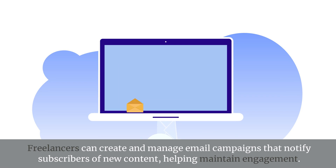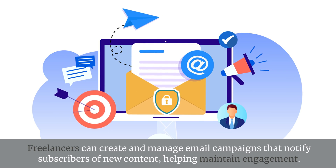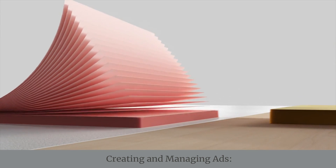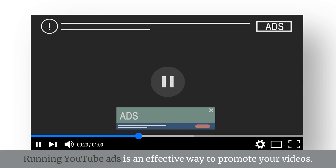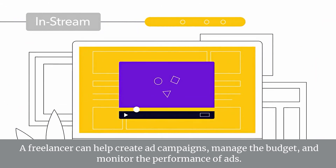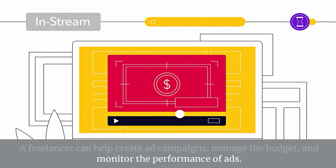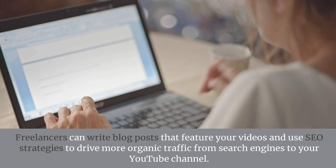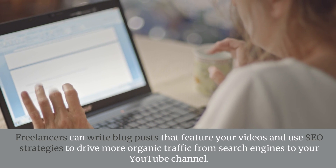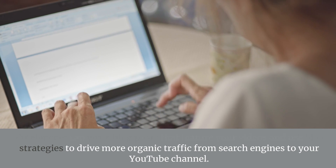Email Marketing. Freelancers can create and manage email campaigns that notify subscribers of new content, helping maintain engagement. Creating and Managing Ads. Running YouTube ads is an effective way to promote your videos. A freelancer can help create ad campaigns, manage the budget, and monitor the performance of ads. SEO Blog Posts. Freelancers can write blog posts that feature your videos and use SEO strategies to drive more organic traffic from search engines to your YouTube channel.